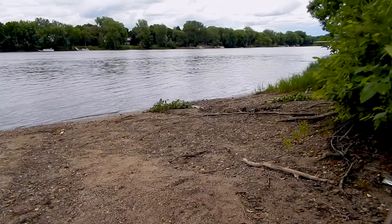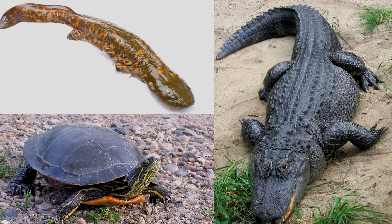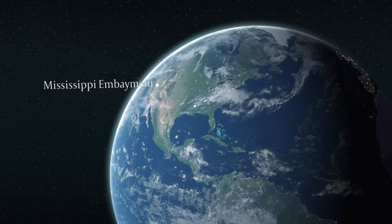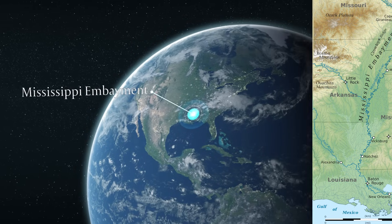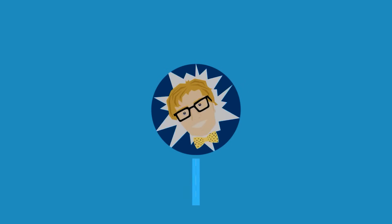Its banks also house alligators, various kinds of turtles and amphibians. The Mississippi doesn't just give animals a habitat though. Due to vast amounts of sediments from the entire central United States which have been carried down the river, the Mississippi embayment between Arkansas, the state of Mississippi and Louisiana has an incredible fertile soil for agriculture. Thanks for watching, subscribe and leave a like if you enjoyed it.